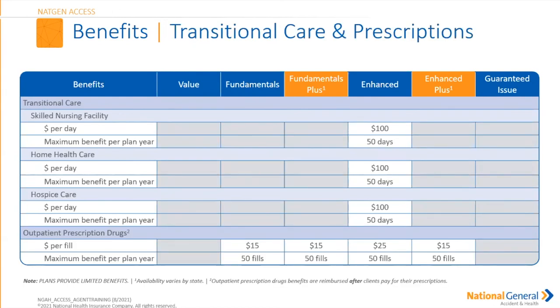Transitional care and prescriptions are covered benefits. Transitional care — nursing home — is covered under the Enhanced: $100 payment for 50 days. Home health care: $100 for 50 days per plan year. Hospice care: $100 for up to 50 days per plan year. For outpatient prescription drugs — when your insured is released from the hospital — if they have the Enhanced Plus plan, they receive a $10 reimbursement for up to 50 refills per calendar year. Depending on the plan, this may or may not be a covered benefit.